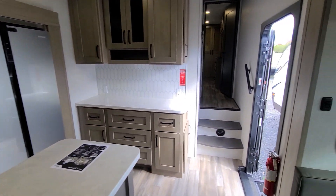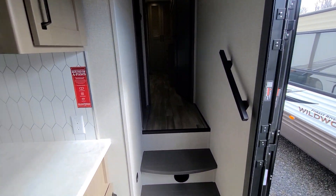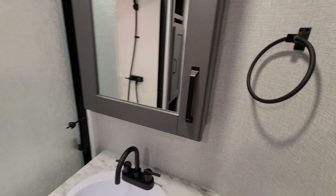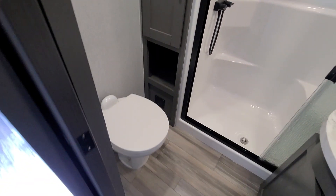Heading upstairs, here's your bathroom. Controls for your tankless hot water right there, big medicine cabinet, glass door shower with the seat, a little pantry here, and then your porcelain toilet.